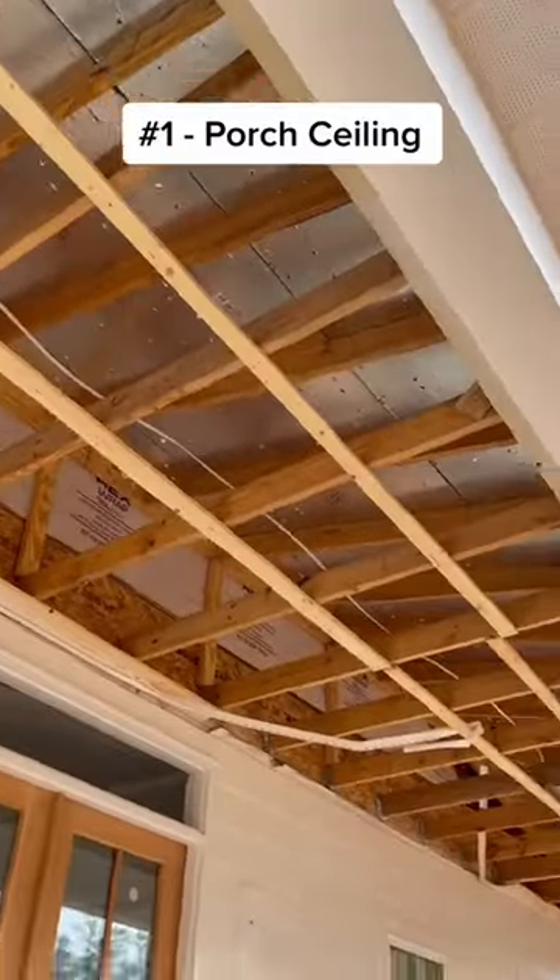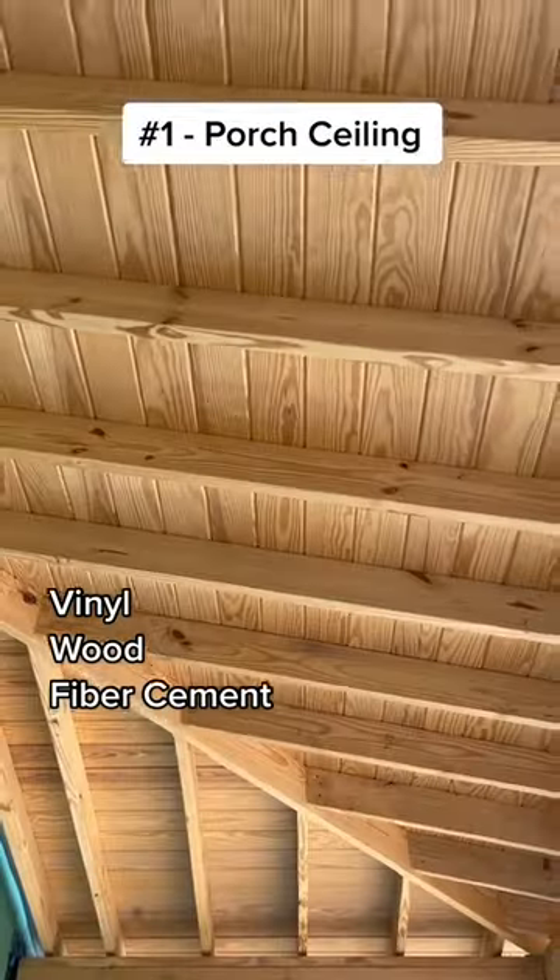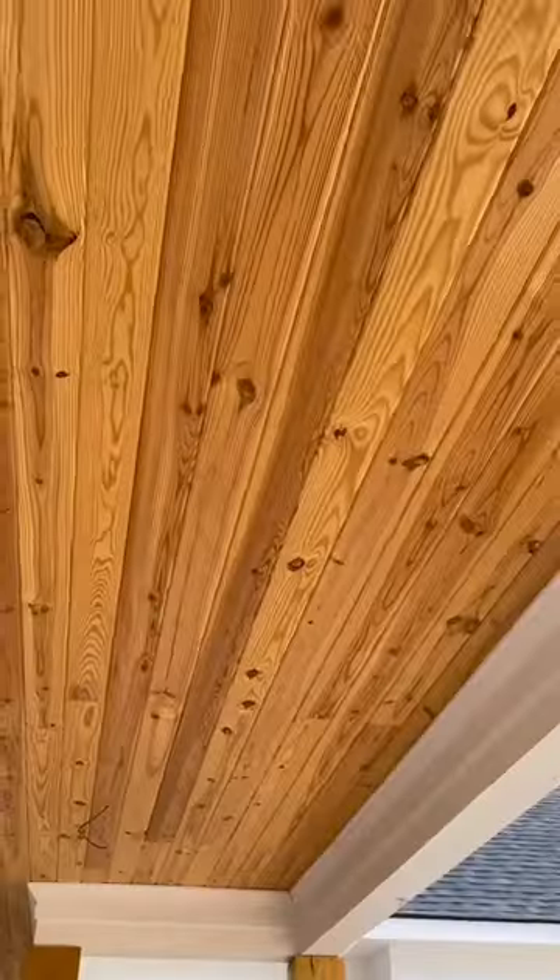And number one: ceiling type. You can choose between vinyl, wood, or fiber cement. I prefer a stained wood look, but if my budget was getting a little tight, this is where I'd go easy and choose vinyl.